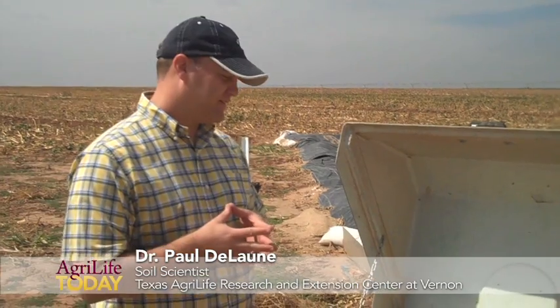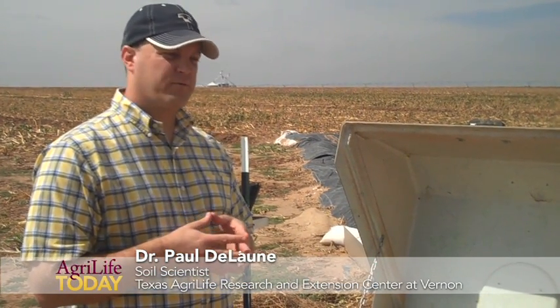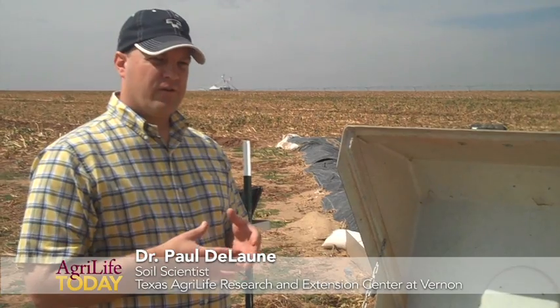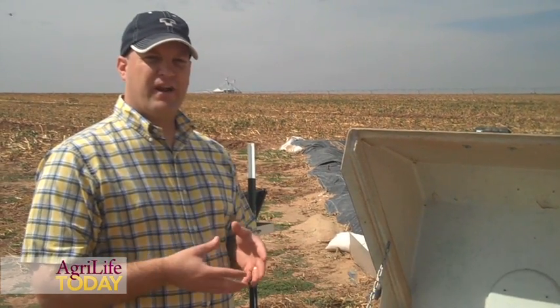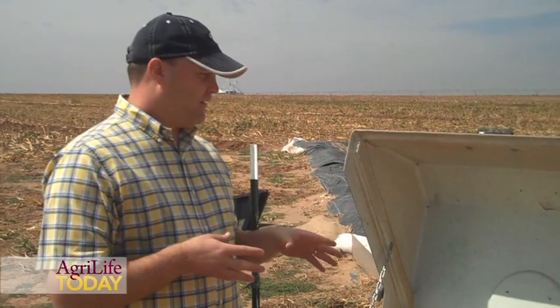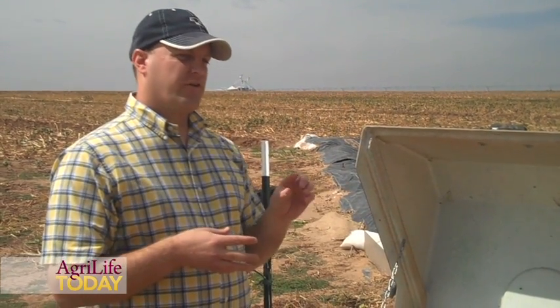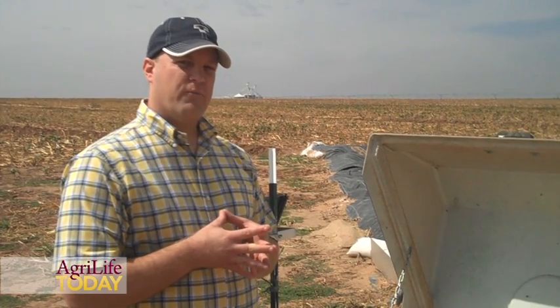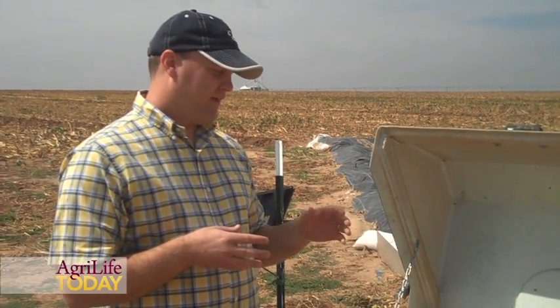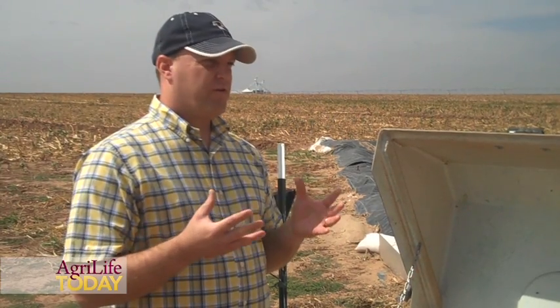This is an automatic water sampler — an ISCO 6712 sampler — which will collect runoff samples during a storm event or during an irrigation event if the irrigation produces runoff. It runs through a flume on the back side of the sampler, which records the water level in that flume and is able to calculate runoff volume. That triggers the sampler and it pulls water samples.